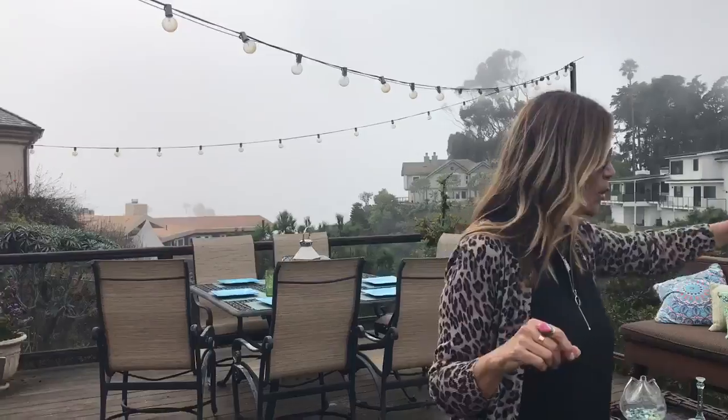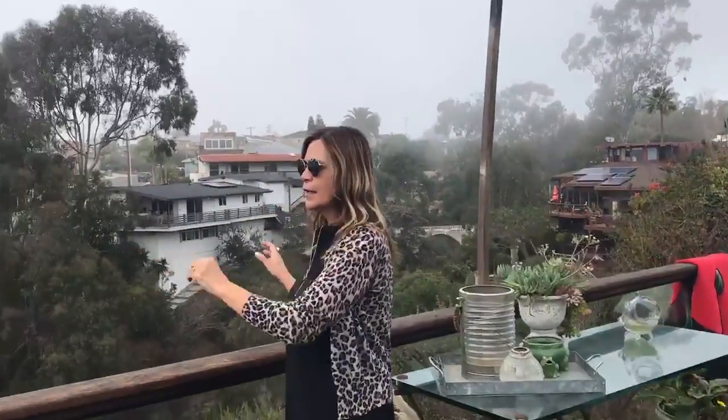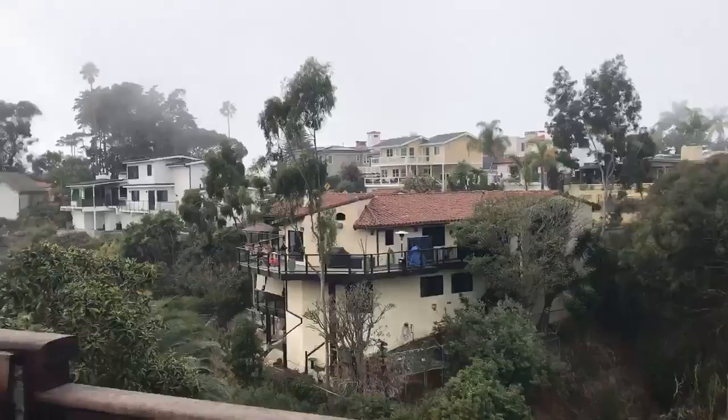It's super foggy today, the sun is not out here, but it is a gorgeous view. You can go to my website — I'll put the link below — and you can check out the view. It has a gorgeous canyon and ocean view.